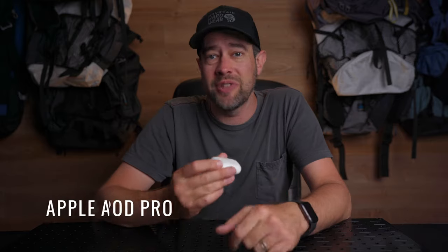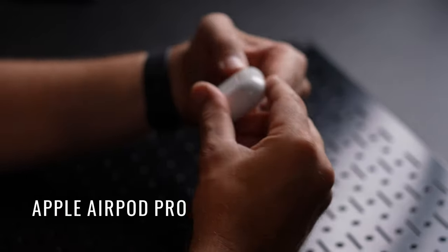Also in my front right pocket are my AirPod Pros. I was never a headphone guy up until recently, when I bought these for my wife for Christmas and she didn't like them — so guess who inherited them.